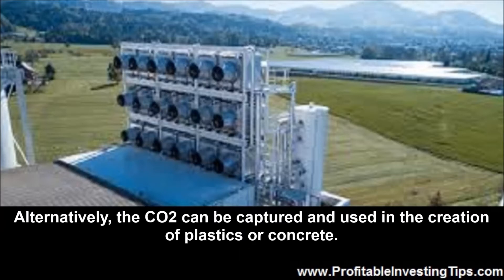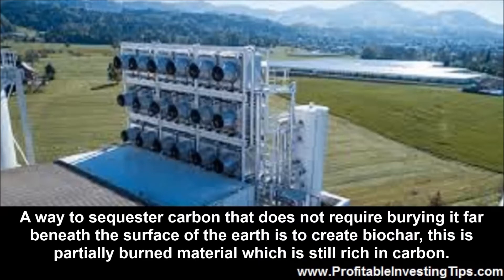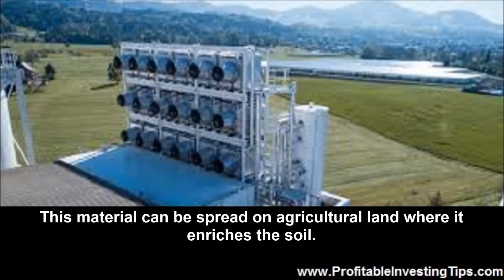Alternatively, the CO2 can be captured and used in the creation of plastics or concrete. A way to sequester carbon that does not require burying it far beneath the surface of the earth is to create biochar. This is partially burned material which is still rich in carbon, and it can be spread on agricultural land where it enriches the soil.